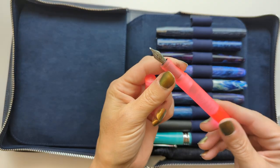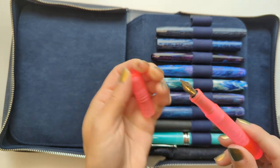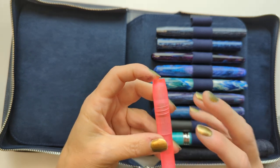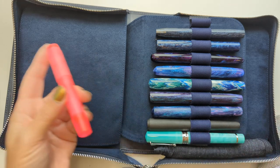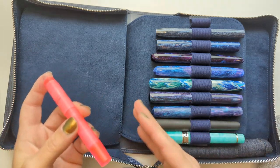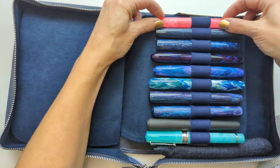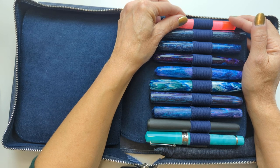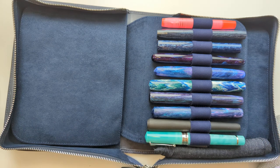This is a Franklin Christoph Model 45 in Salmon Glow with a broad CI nib. I need to use this more — I kind of want it to be one of the next pens I ink up, but that is a long queue. I've realized I don't like having too many pens inked. I saw Amanda's video with all her inked pens and I was getting vicarious anxiety.